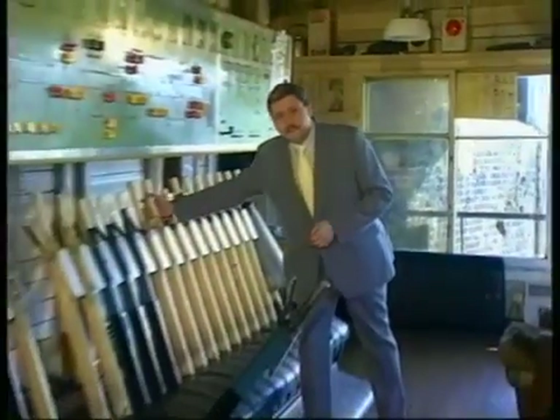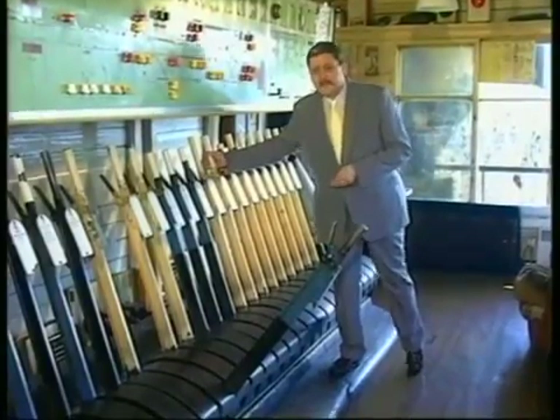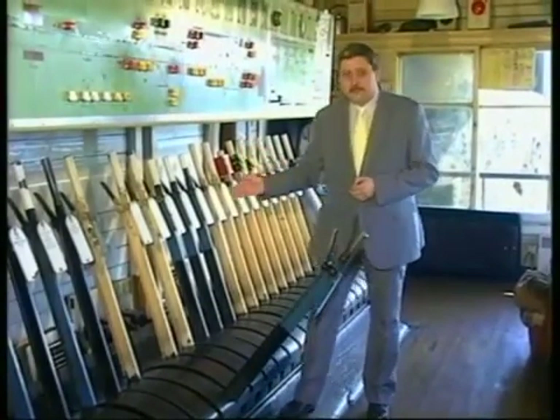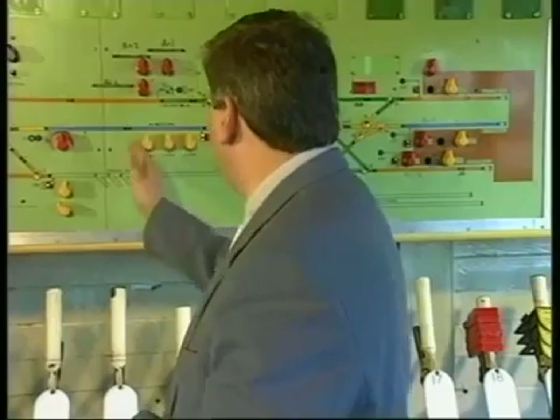During 150 years of development, railway signalling has sought the perfection of total fail-safe reliability. From early days, the operation of points and signals were mechanically interlocked to prevent signalmen setting up conflicting movements in error. Later, electrical locking was introduced to ensure that signals could not be cleared while the section ahead was occupied. Finally, the adaptation of the simple track circuit resulted in the modern, multiple-aspect track circuit block.